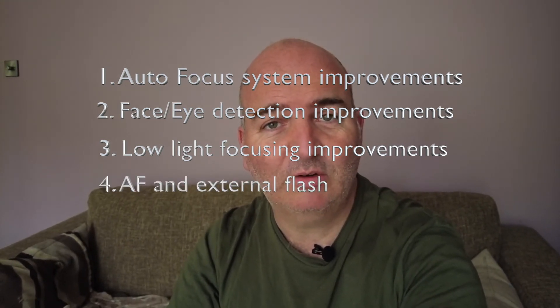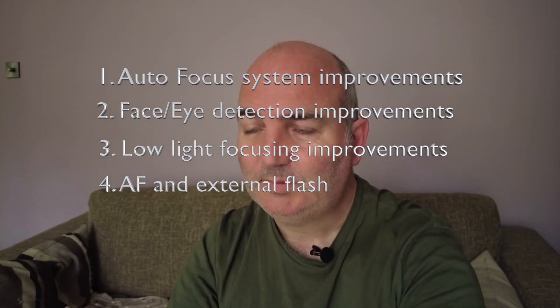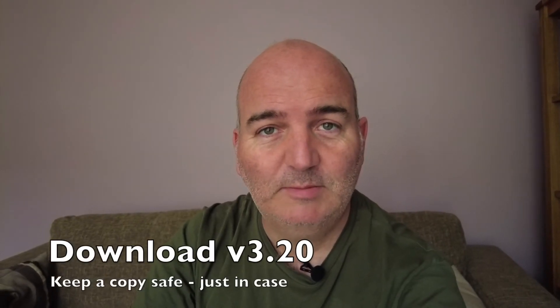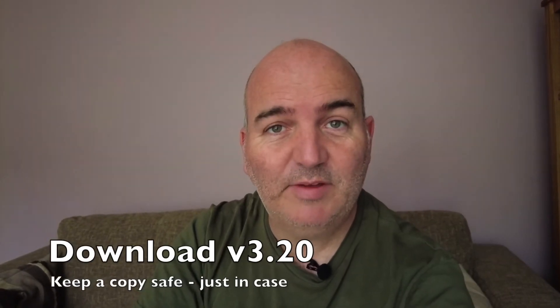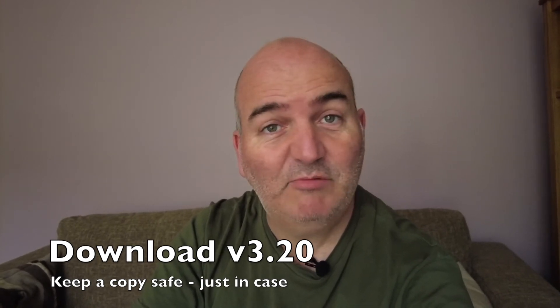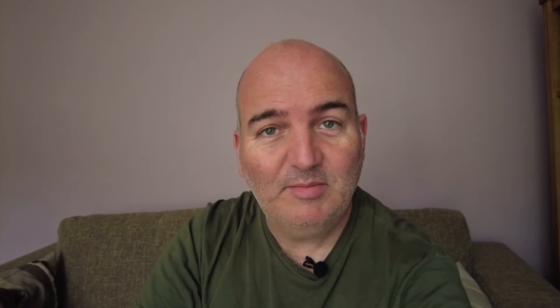Low light focusing is said to be on the list for improving, and also focusing when you're using an external flash or speedlight. Top tip: download the existing firmware 3.2 and keep a copy of it somewhere, because it's always handy to have the old firmware just in case there's a problem and you need to roll back. Do that now before they remove it.